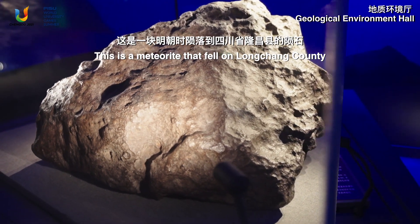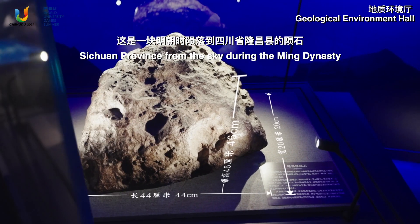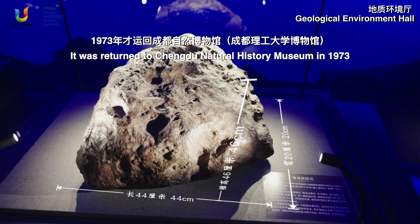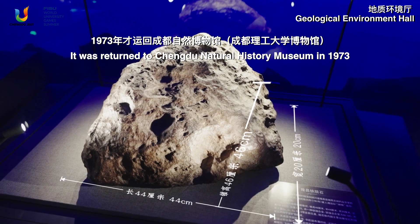This is a meteorite that fell on Longchang County, Sichuan province from the sky during the Ming Dynasty. It was returned to Chengdu Natural History Museum in 1973.